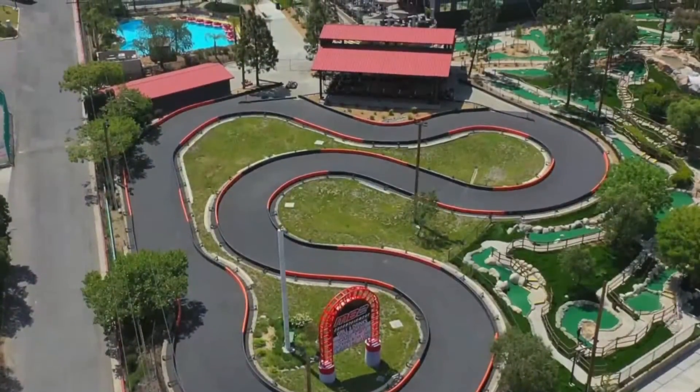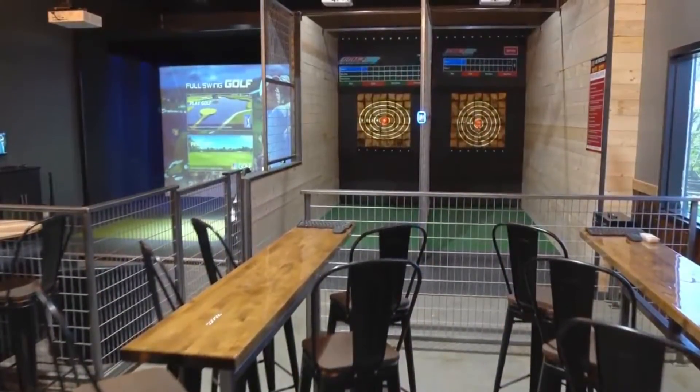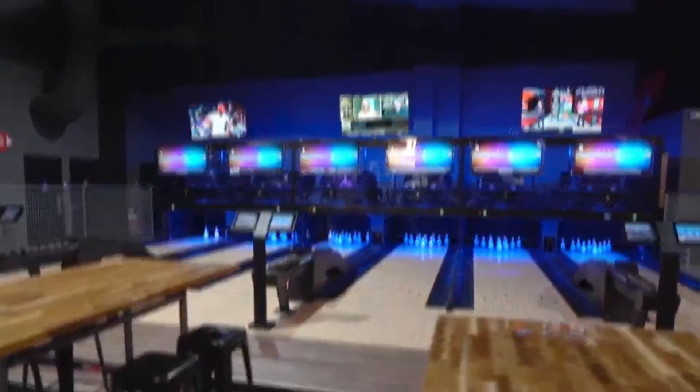MB2 Sports just opened in Santa Clarita as well. It has go-kart rides, axe throwing, bumper boats, miniature golf, and a small bowling alley — basically everything you could think of. If you're looking for a fun day or night out, it looks like a really great time and is something I would definitely recommend checking out.